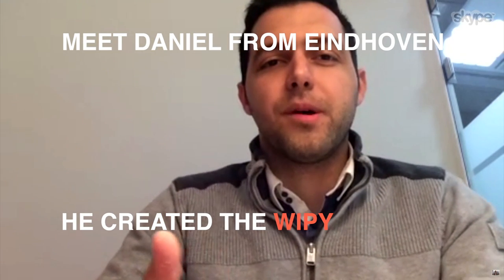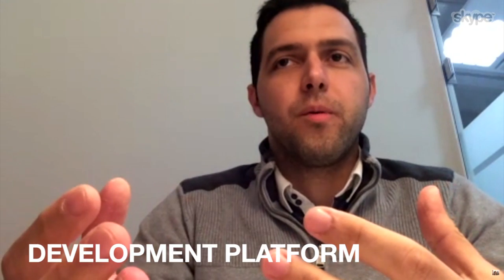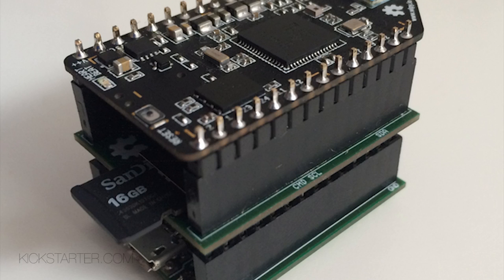Hi, I'm Daniel. I'm going to tell you about the Wi-Pi. The Wi-Pi is Wi-Fi combined with Python. It's a development platform which will make developing applications for the Internet of Things really easy and really fast.